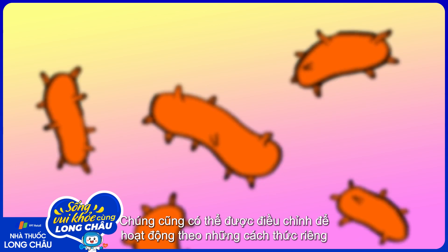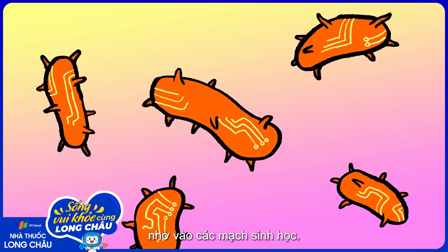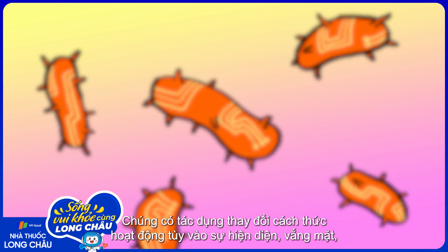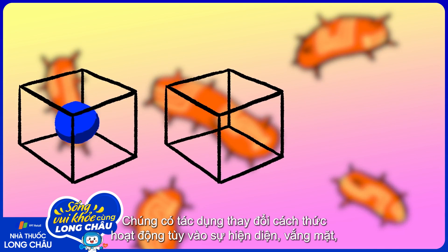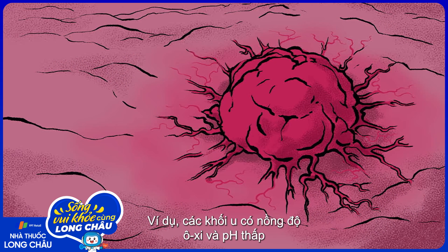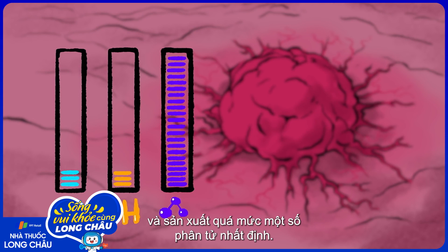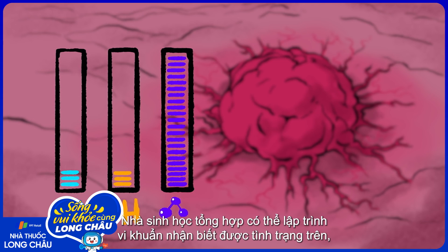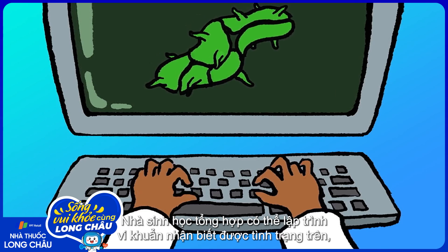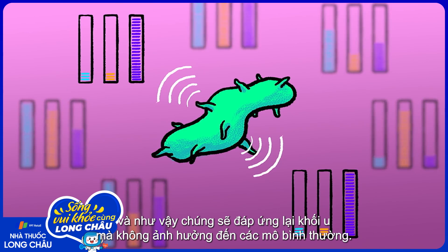Bacteria can also be made to behave in very specific ways with the help of biological circuits. These program different behaviors depending on the presence, absence, or combination of certain factors. For example, tumors have low oxygen and pH levels and overproduce specific molecules. Synthetic biologists can program bacteria to sense those conditions, and by doing so, respond to tumors while avoiding healthy tissue.